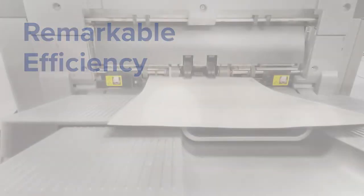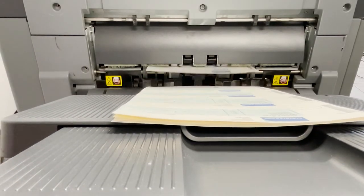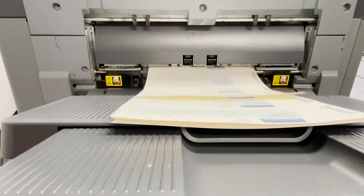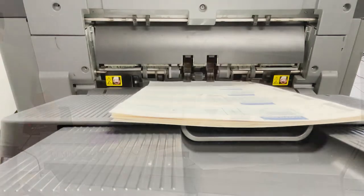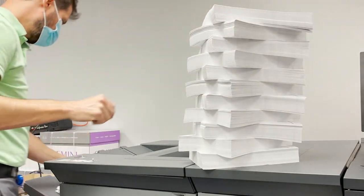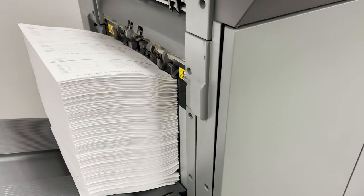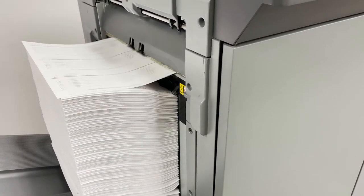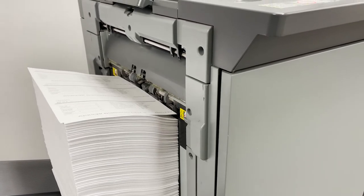Remarkable efficiency. With a minimum output capacity of 4,200 sheets on the base model, you'll be able to achieve remarkable efficiency, with the ability to print volumes of over 3 million pages per month. You can add customization options to achieve a maximum 6,000 sheet output tray with carts. Continuous printing has never been easier.